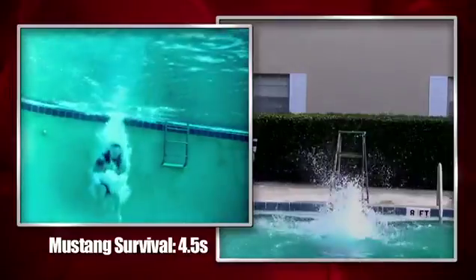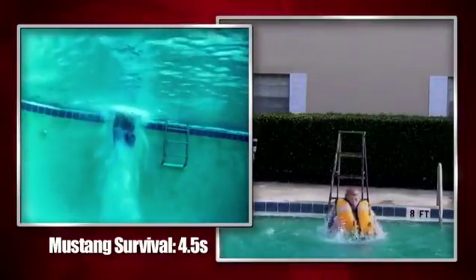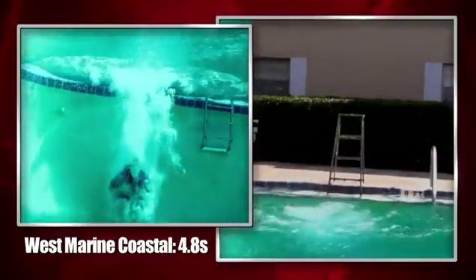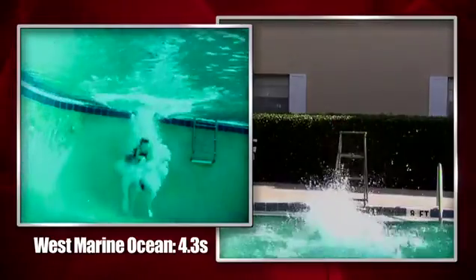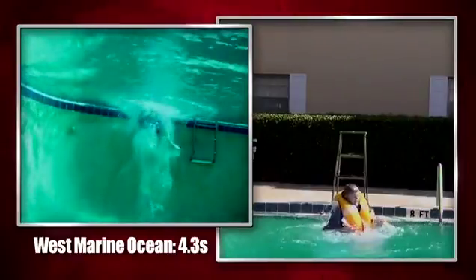The Mustang Survival Deluxe Automatic Inflatable PFD surfaced our victim in 4.5 seconds. West Marine's Coastal Comfort Automatic surfaced in 4.8 seconds. West Marine's Ocean Series PFD with hydrostatic inflation came to the surface in 4.3 seconds.